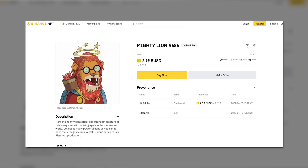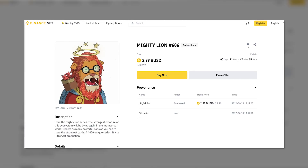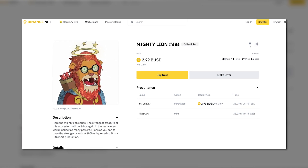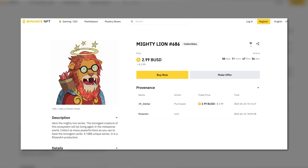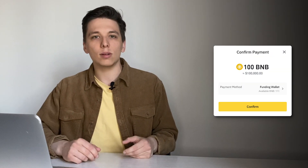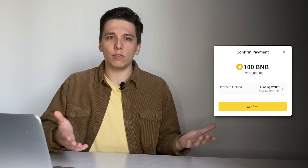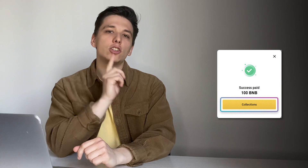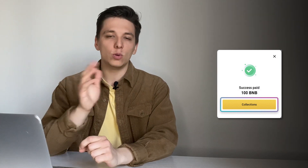If you prefer not to bid, consider fixed price NFTs. To buy a fixed price NFT, simply click the 'Buy Now' button on the NFT listing page and pay the total price. A pop-up will show the confirmed amount to pay — click 'Confirm' to complete your purchase. After successful payment, you will see another pop-up confirming that your purchase was successful. Click 'Collections' in the pop-up to view your newly purchased NFT.